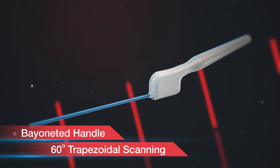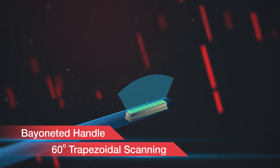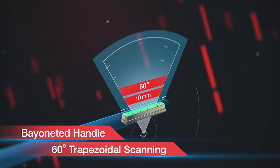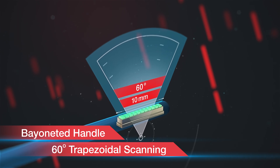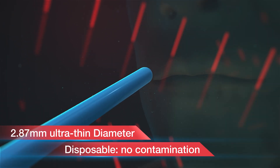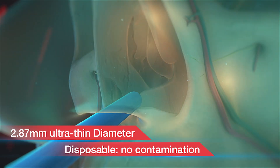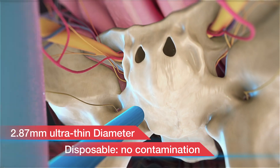The transducer has a bayoneted handle with a miniature 10-millimeter scan head oriented perpendicular to the long axis, with the capability to provide 60-degree trapezoidal imaging. The probe's diameter is just under 3 millimeters, which allows it to be inserted directly through the nares into the sphenoid sinus and sella turcica.